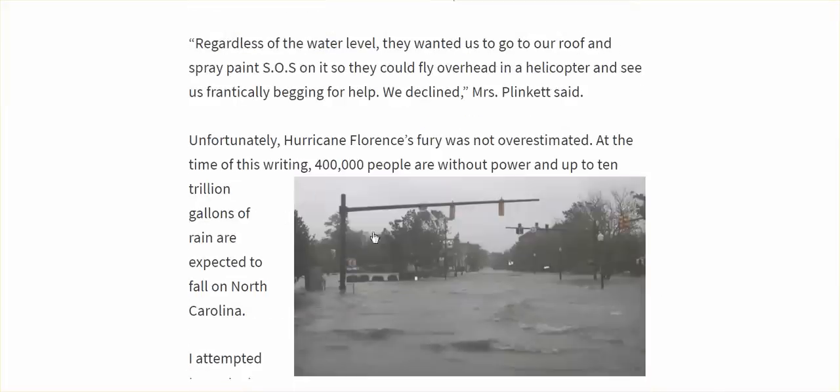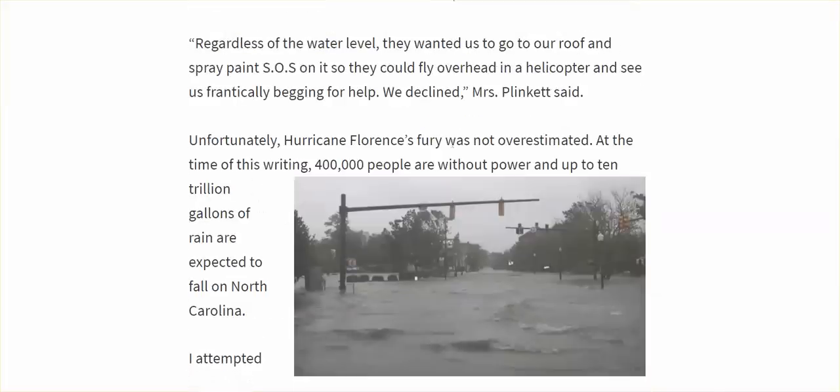This article goes on to say that hurricane Florence's fury was overstated. At the time of this writing 400,000 — now about 600,000 — people are without power. And they write that up to 10 trillion gallons of rain are expected to fall in North Carolina. Really — well how did you measure that before it fell?